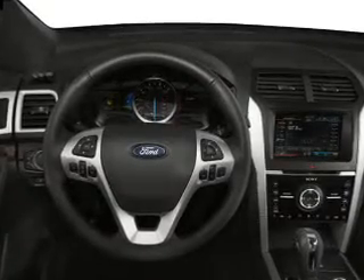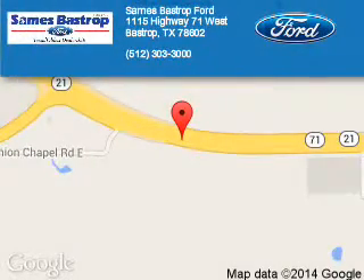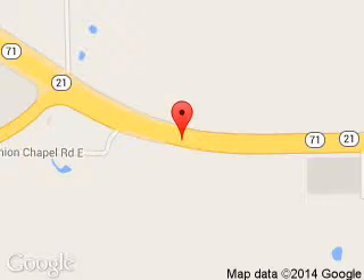Call or click to contact us today. Sames Ford is dedicated to doing everything possible to ensure that the experience you have selecting your next vehicle is a pleasant one. We are located at 1115 Highway 71 West, Bastrop, Texas 78602.